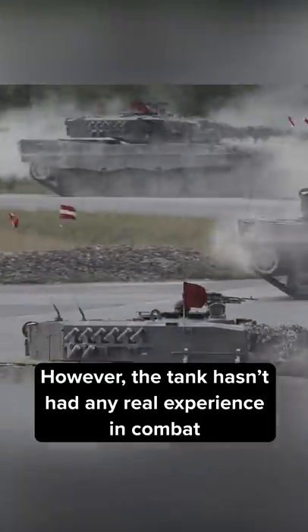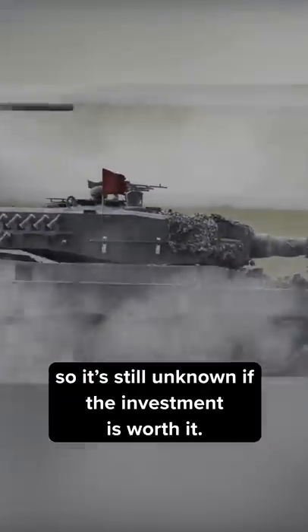However, the tank hasn't had any real experience in combat, so it's unknown if the investment was worth it.